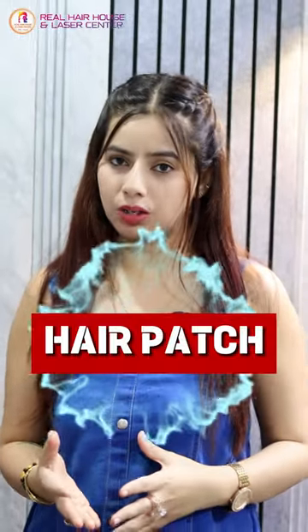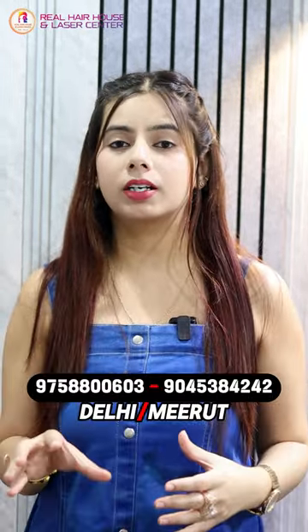Now we are going to talk about hair patch. Hair patch is best for those candidates who have hair loss, completely or in a particular area of baldness. We cover that area with a hair patch.